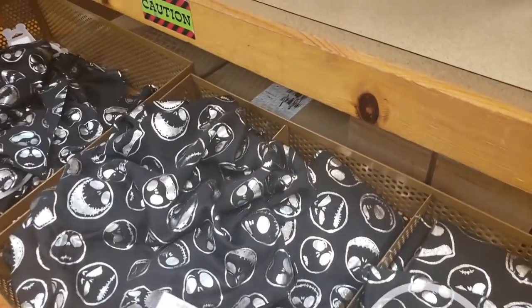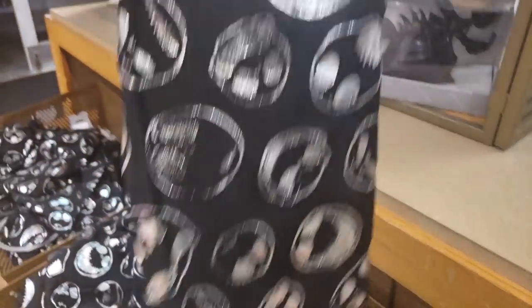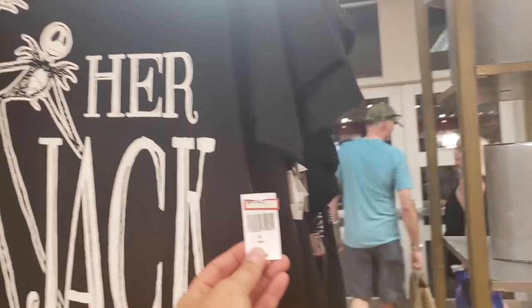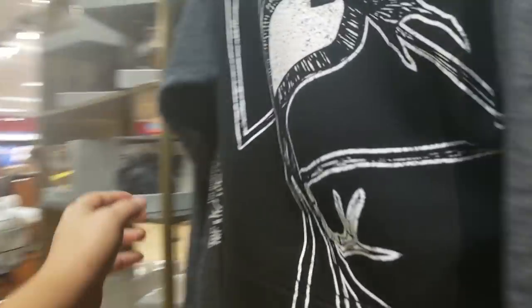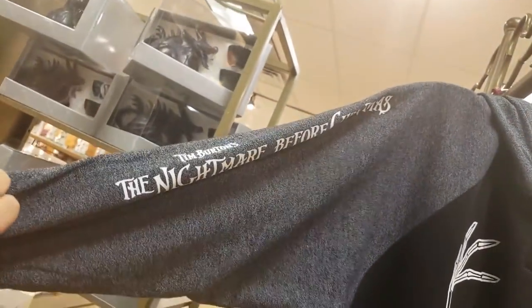$16.99... and $9.99 for this Jack Skellington scarf — that is really cute! Halloween is just around the corner. I love this shirt — $9.99. That is nice. There are a lot of sizes of these shirts as well, and the hoodie is $19.99.